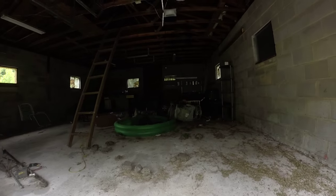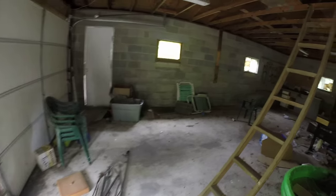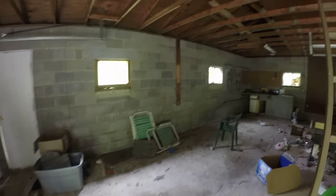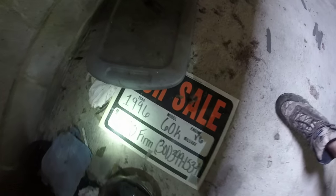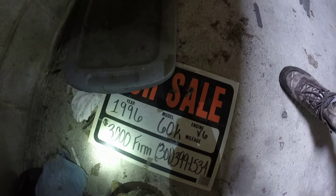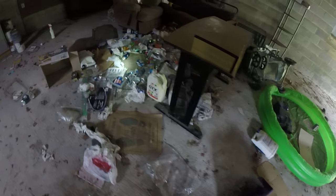Last time we came in here there was a bat, so I want to be careful. The light bulbs haven't been shattered out. There's a date right here — 1996. Rat poop, lots of beer cans.